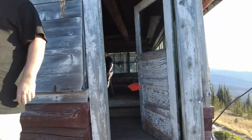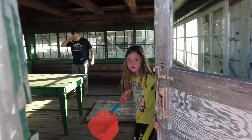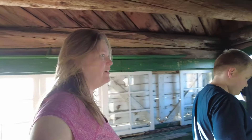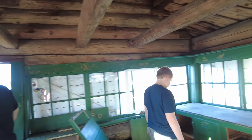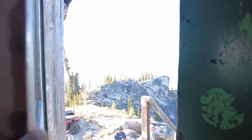They didn't have people working here that had height issues. It's a good thing it's not a windy day. Holy cow, this feels scary. That's cool — what a cool place. Wow.